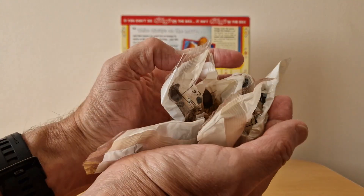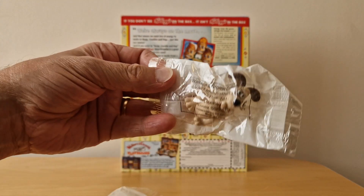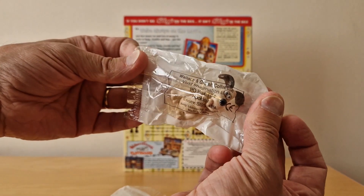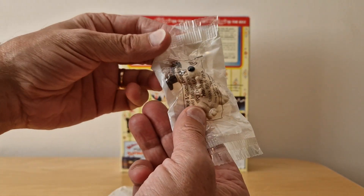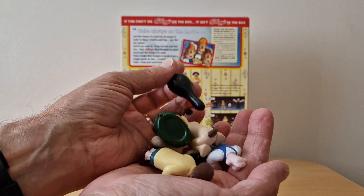When you open the cereal this is what you've got. You've got a very clearly branded packet here that says Wallace and Gromit Collection, Vivid Imagination. And when you open them up this is what you've got — this is the full set of six.